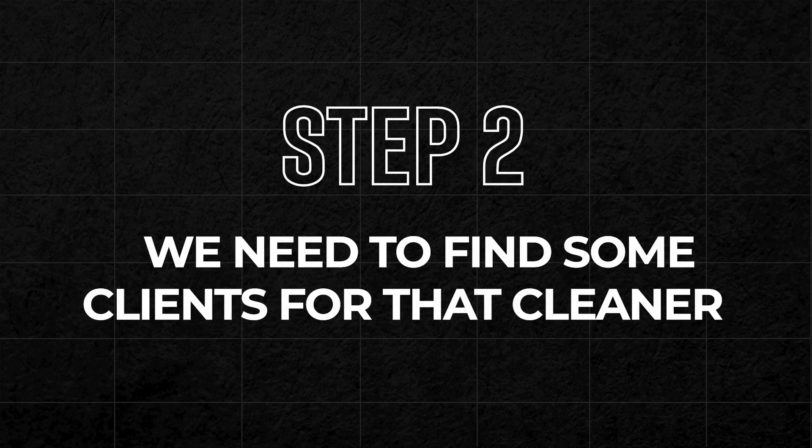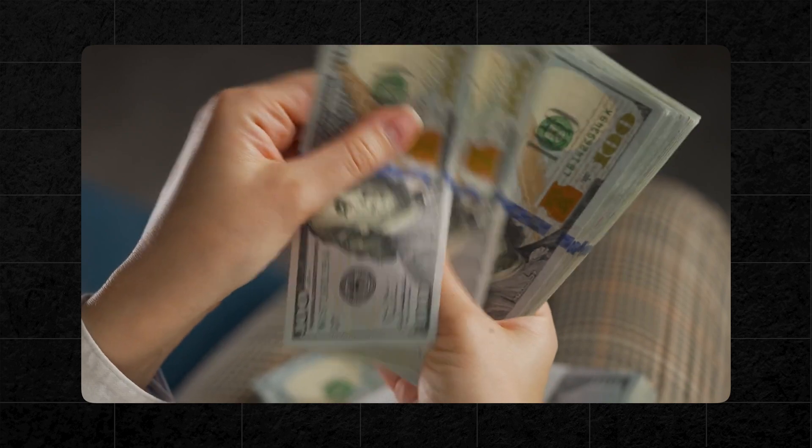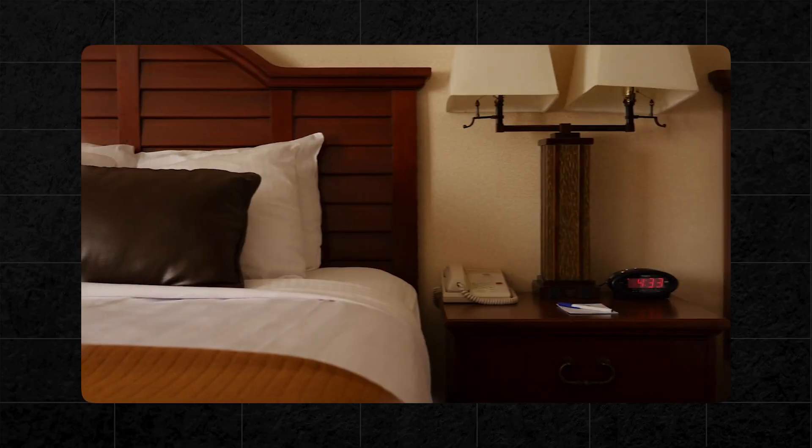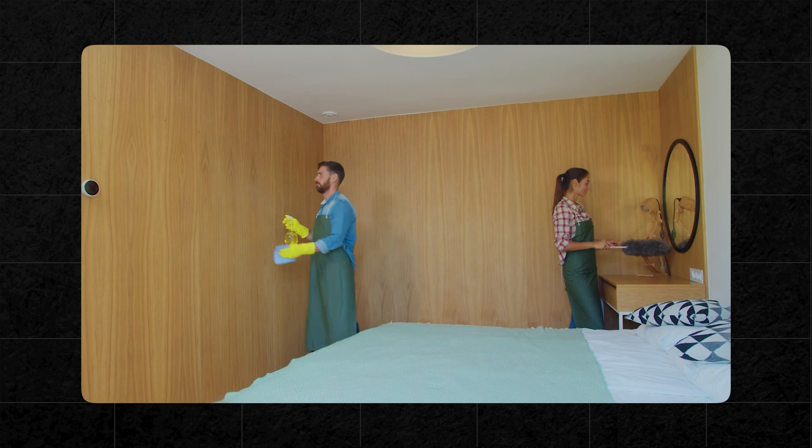Step two: once you've got that first cleaner, we need to find some clients for them. I'm a big believer in going with the lowest financial risk when starting up a business. There are two primary areas to focus on to get your first clients: the pay-per-lead sites, Bark and Thumbtack. These websites show you lots of leads coming in — someone looking for a weekly service in a particular zip code, a three-bedroom property wanting a weekly clean, or a professional couple wanting a clean every two weeks. You can buy those leads. When you buy a lead — let's say you pay $30 — you get that person's phone number and email, and then you contact that client and try to close them on the phone.